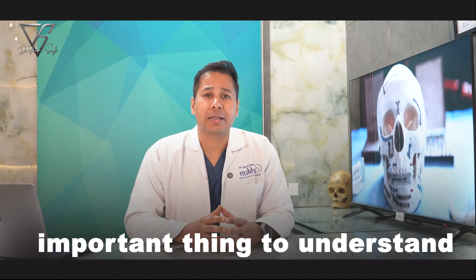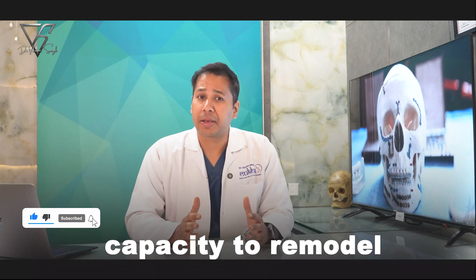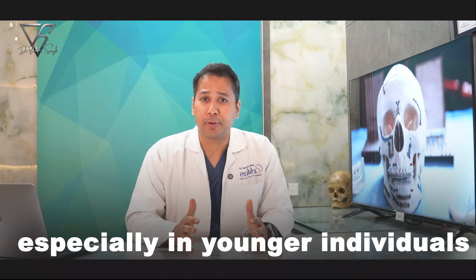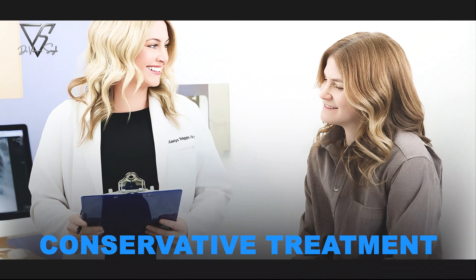Here's the most important thing to understand. The condyle is a very special part of the jaw. Unlike long bones in the body, it has a remarkable capacity to remodel and heal on its own, especially in younger individuals. That's why in many cases, condylar fractures can be managed non-surgically through what we call conservative treatment.